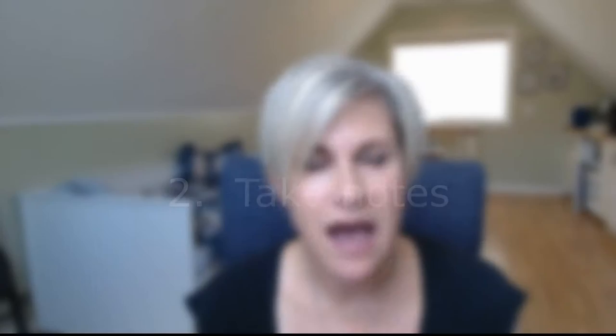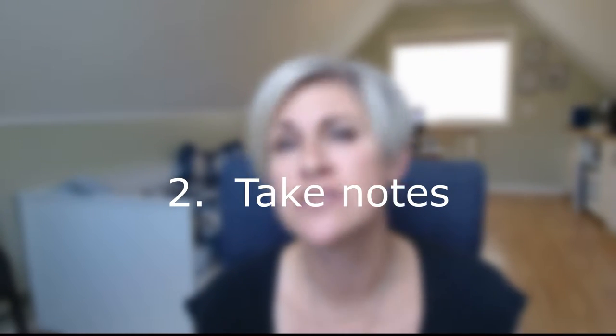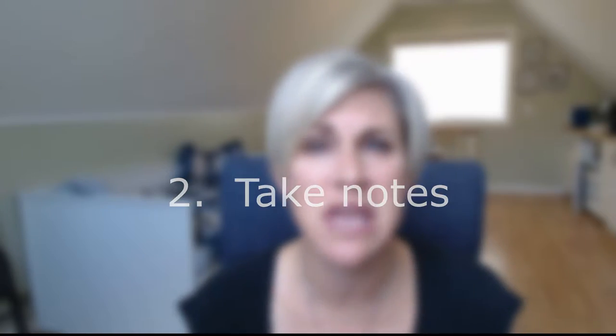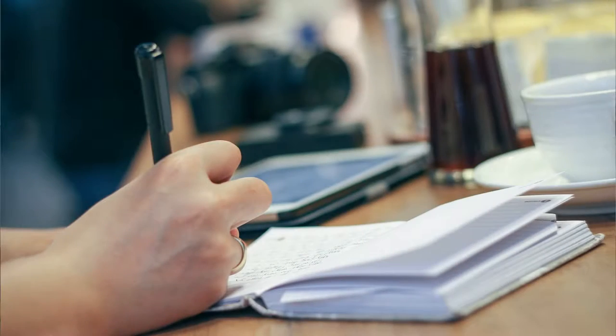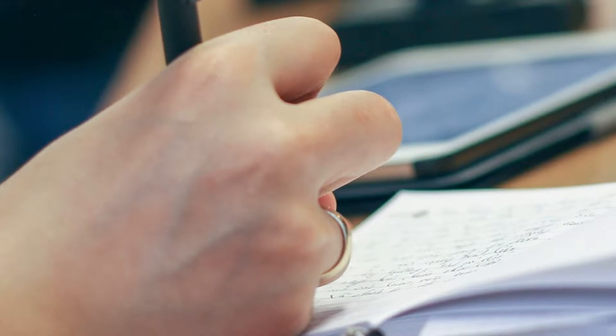Tip number two: take notes. I don't know how people who don't take notes retain that information. However you choose to take notes, make sure you've got that with you when you're visiting each and every booth. I even sometimes take a stapler and staple that business card right onto the page of notes I'm taking, so when I get back to the office I can refer the notes to the person I talked to.